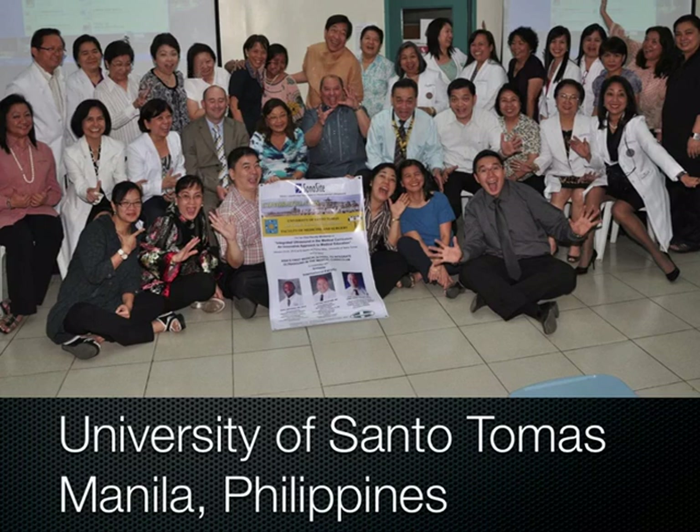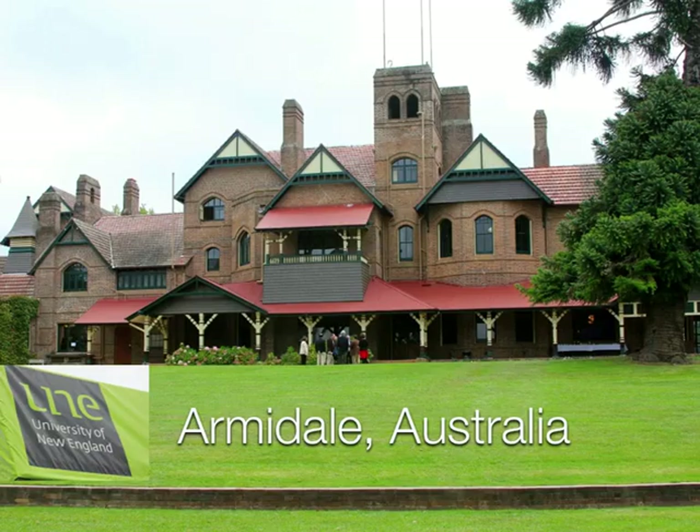So when you get this lecture this coming week, I'm actually not going to be there. I'm going to be down in Australia at the University of New England, where I was maybe 10 months ago or so. This is a picture of the university I took last time I was there — it's a beautiful place in Armidale, Australia, where we're basically integrating ultrasound into their curriculum as well.